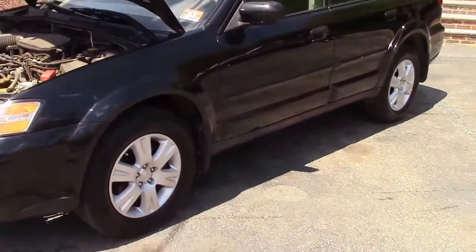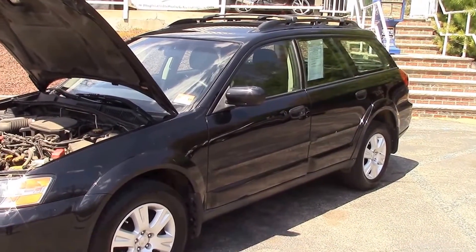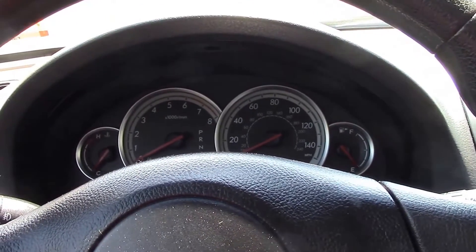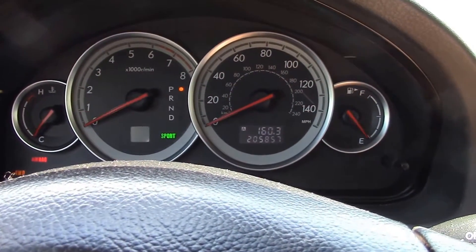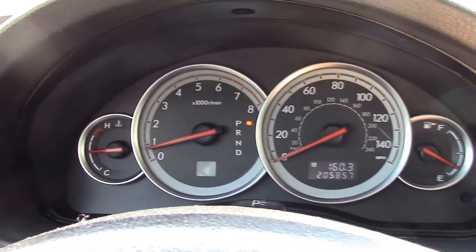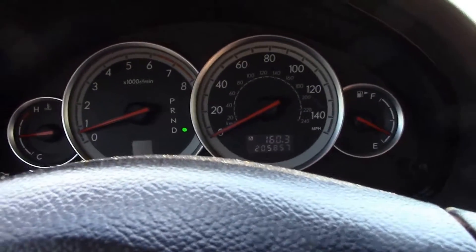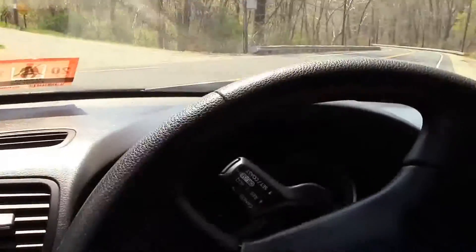We're going to take it for a ride, because if the vehicle looks great and the interior is beautiful but it doesn't run well, it's not worth anything. I always like to start the vehicle again after it's had a chance to warm up — and there it is, starting nicely while warm. You'll also notice there are none of those annoying check engine or warning lights on. This thing also has a sport mode where you can switch gears semi-automatically if you want.